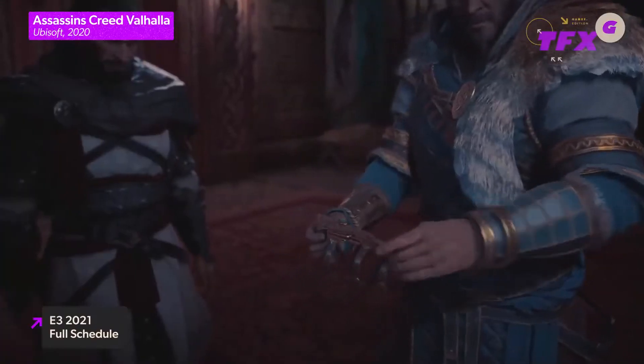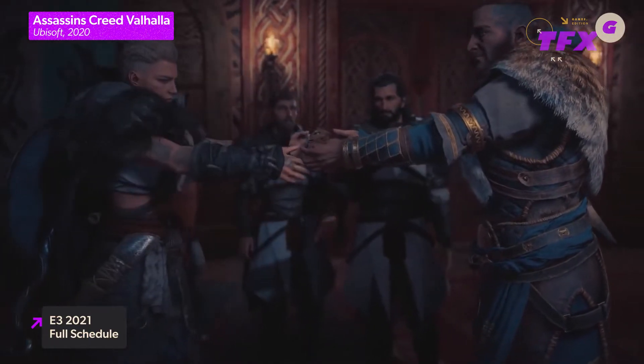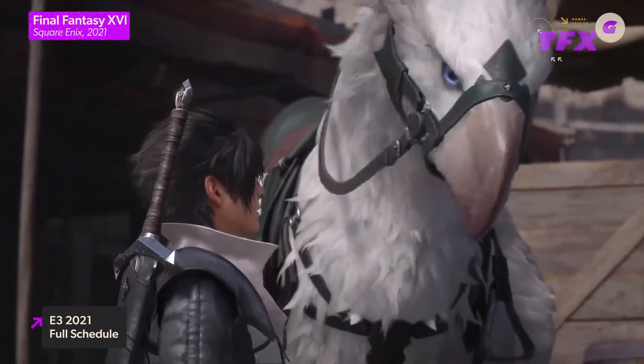E3 just revealed its full schedule and fan registration is now open ahead of its start date on Saturday, June 12th. A press release from E3 revealed all of the major showcases in the E3 2021 broadcast. On June 12th, we'll have the Ubisoft Forward Conference as well as some news from Gearbox Entertainment.